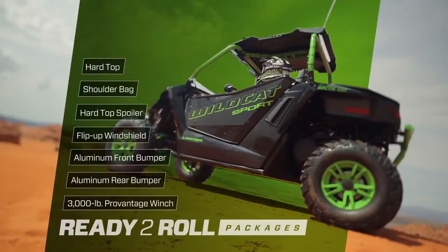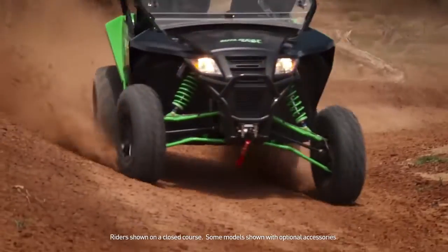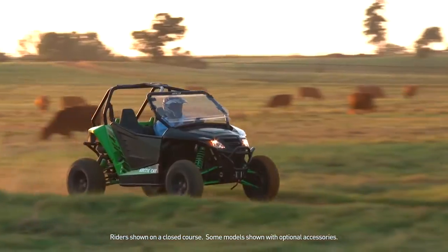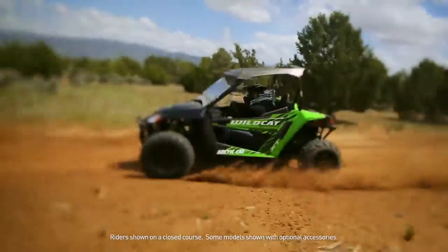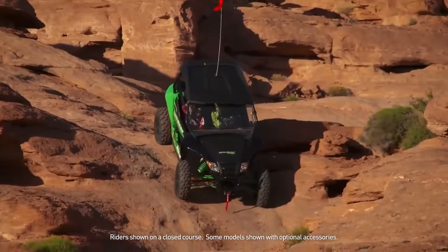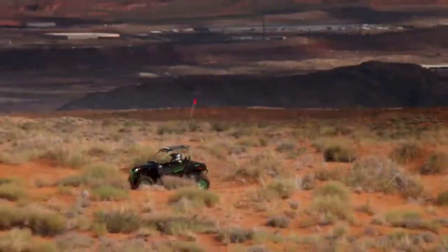Ready-to-roll accessory packages are a great way to get more for less. The 2016 Wildcat Sport — built with the rideability that satisfies your need for adventure, no matter what kind of adventure you choose.